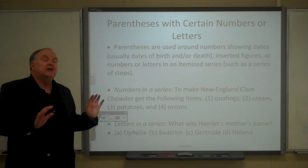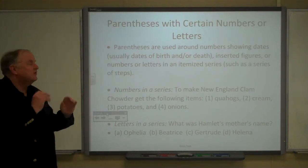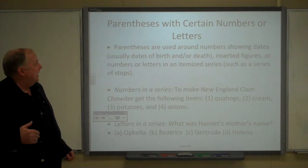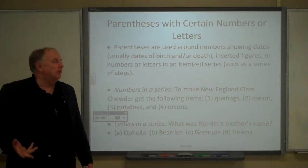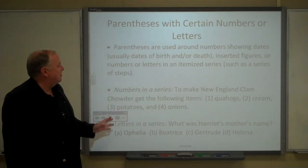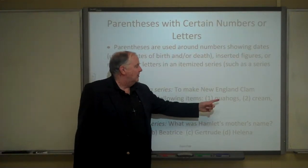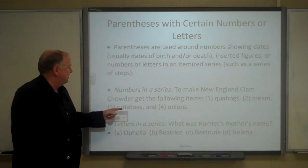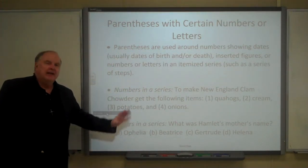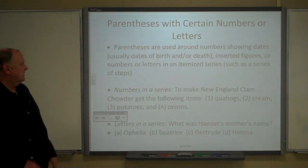Sometimes we put parentheses around a number or letter on both sides in a series — when numbering steps and things like that. For example: 'To make New England clam chowder, get the following items: (1) quahogs, (2) cream, (3) potatoes, (4) onions.' Those numbers would go inside parentheses.